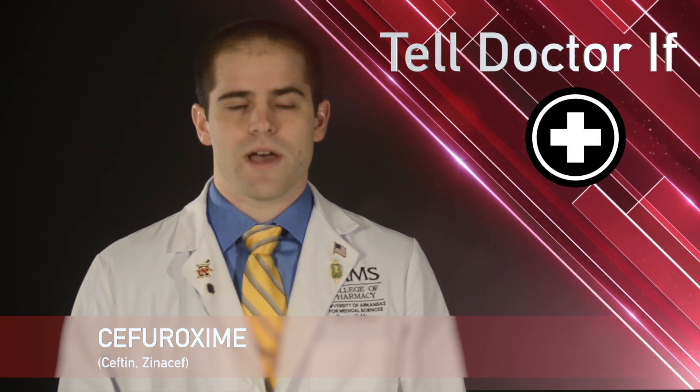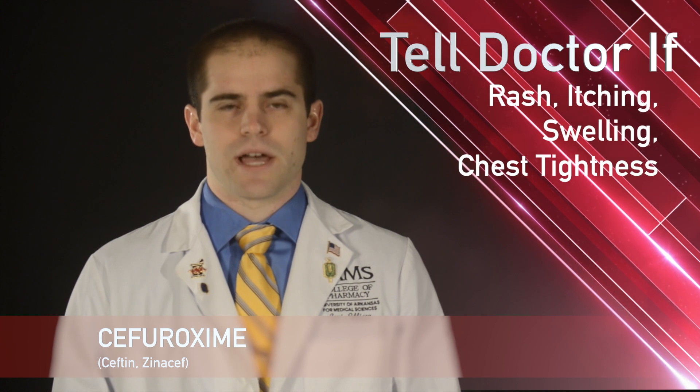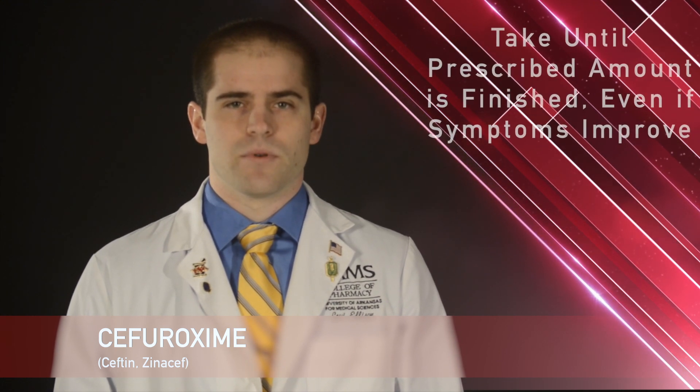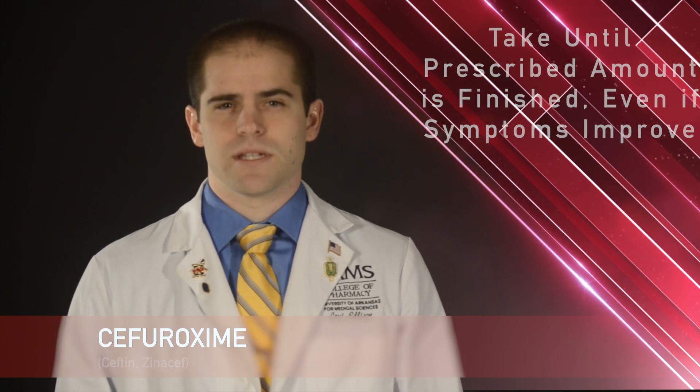While taking cefuroxime, remember it is important to tell your doctor or pharmacist if you have signs of an allergic reaction like rash, itching, swelling, or tightness of the chest. If your symptoms do not get better or if they worsen, call your doctor. Any liquid remaining after 10 days needs to be thrown away. It is important to take this medication until the fully prescribed amount is finished, even if the symptoms disappear.